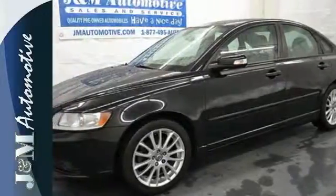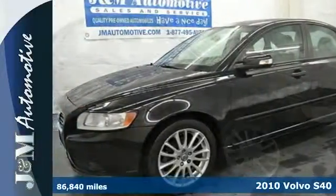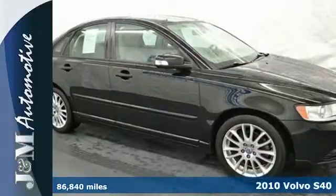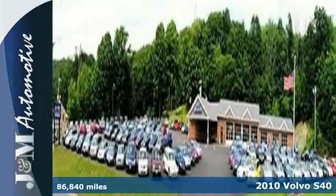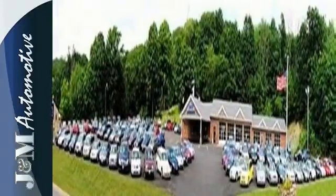It's a 2010 Volvo S40. Designed with unparalleled comfort in mind, the S40 has standard one-touch power windows, power heated mirrors, and driver and passenger whiplash protection.